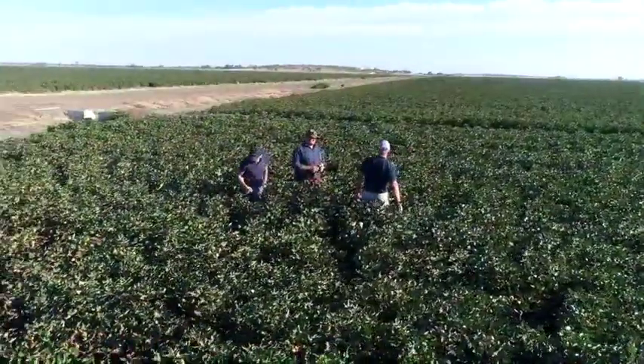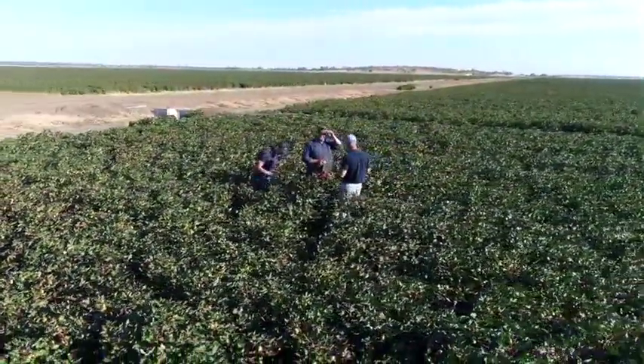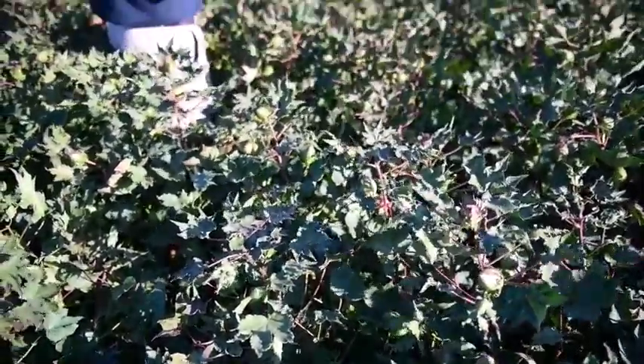We were watering on a 10 to 12 day rotation depending on what was happening, and we were getting across it in four days. It wasn't as onerous a task as I assumed it was going to be. But the water management — that's something you just cannot get wrong because it just costs you yield.